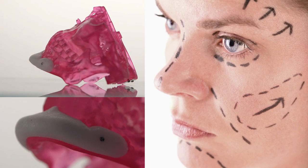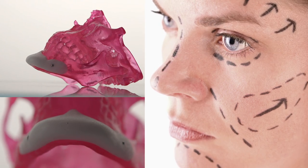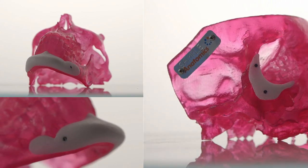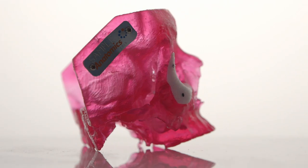PORSTAR can also be used in the augmentation or aesthetic market. There's a growing trend in this sector where patients are now wanting to change their appearance, and PORSTAR is an ideal product for this.